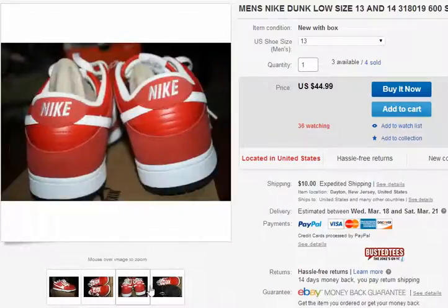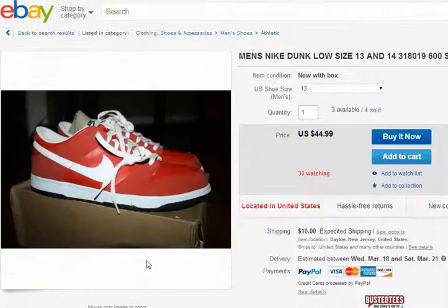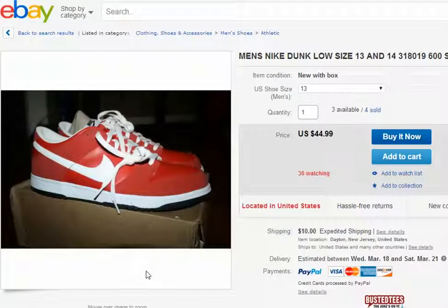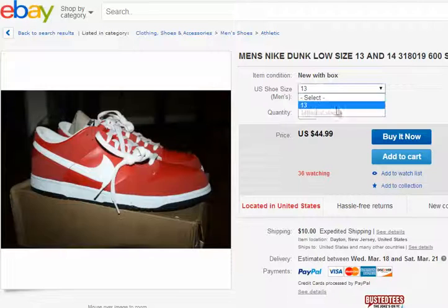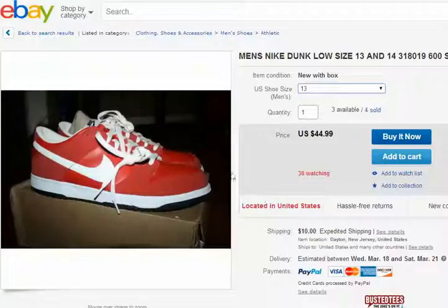That's why size 13 is popular. The 10.5, not a lot of guys play in those. When you're looking at shoes, the bigger the size the better — it'll sell better. African-American males playing basketball — that's pretty much how the NBA is. So size 13 shoes sell faster.